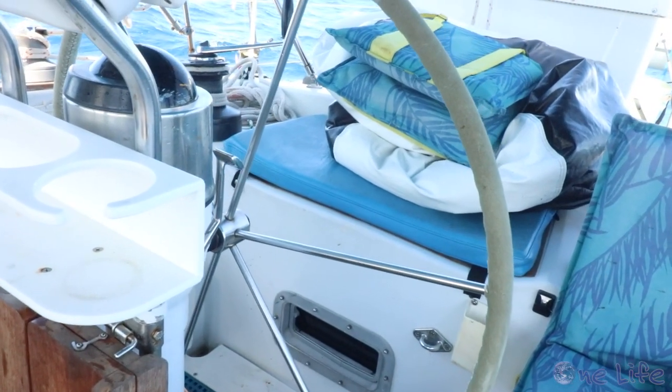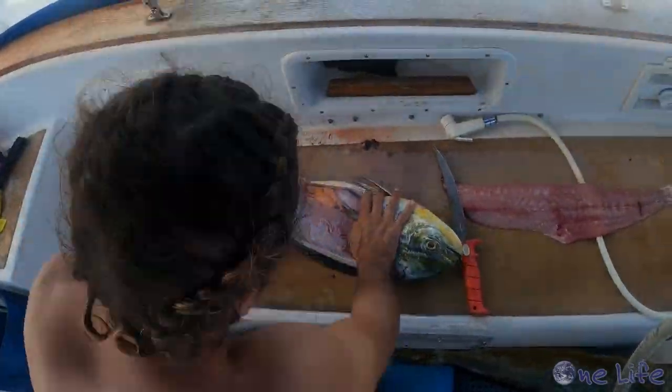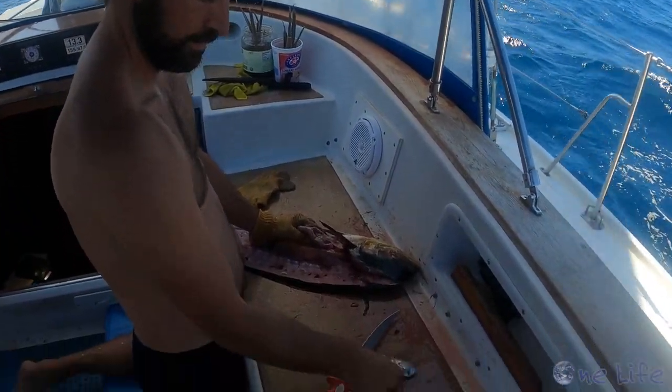Thank goodness for the autopilot so that we both could fight a fish while the autopilot steered. We put our headsail back out. Gary's getting pretty good at filleting these fish on a moving boat.